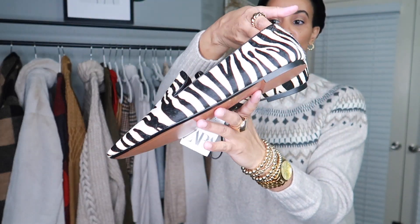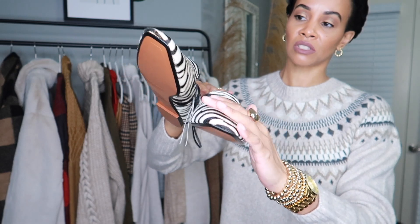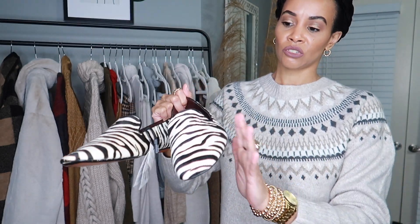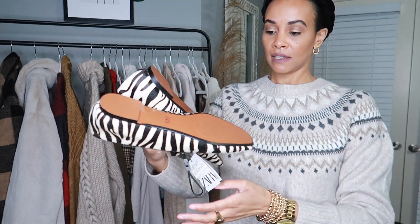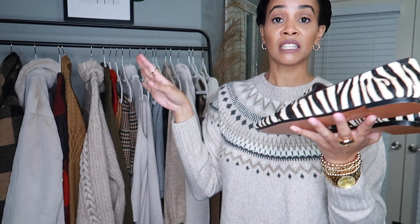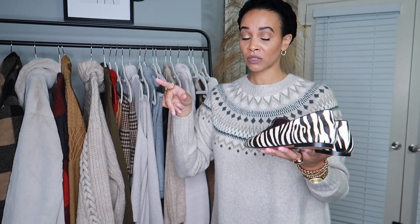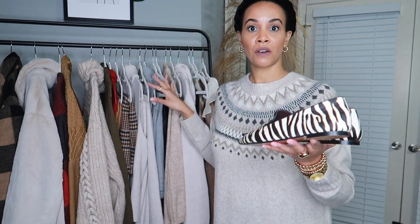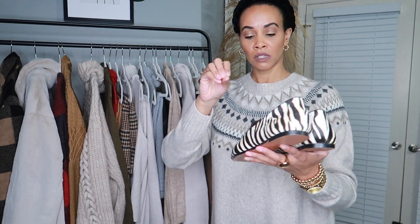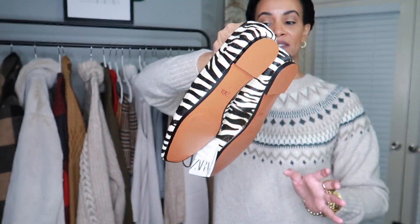The next pair of shoes I got are these zebra print loafers. I love loafers, and I love these because they're textured. I got these in a size 41, US 10, and I think these were on sale for around $20. I will link everything below if it's still available. I don't have any zebra print loafers — I have zebra print mules but not loafers — so these are more of an everyday shoe.